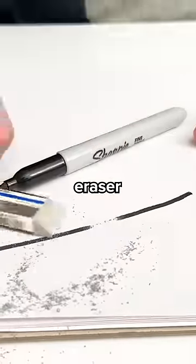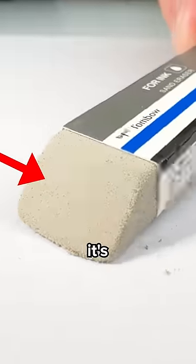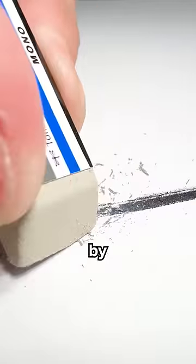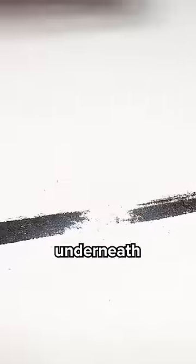This is the world's strongest eraser. Because of its rough texture, it's called the sand eraser. And it can remove any mark off of a page by shaving off the top layer and exposing a new layer of paper underneath.